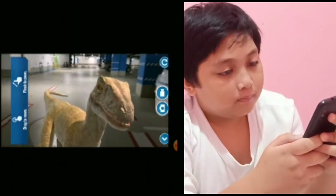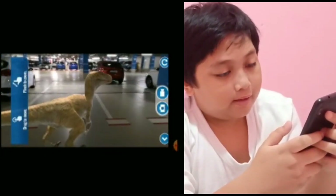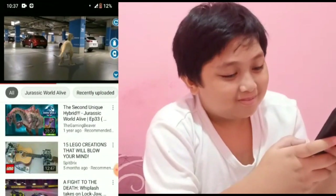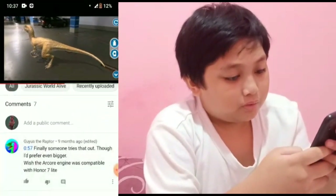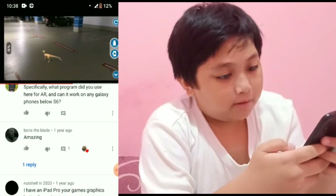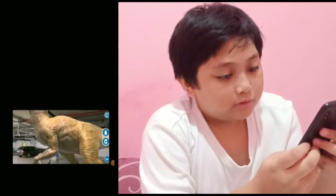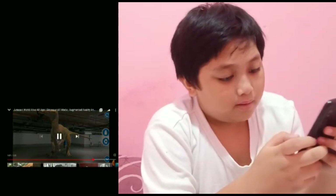So this is it, guys — the Velociraptor. It looks really realistic, and the AR is placed in a basement, I think. It's very cool. You can zoom in and zoom out, you can even record and take photos from the side of the screen. And you can make it very large, just like a realistic Velociraptor.